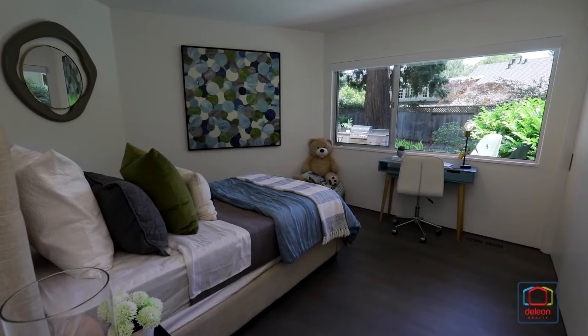Nearby, the kitchen boasts quartz countertops, custom cabinetry, and appliances from brands including Miele and Thermador.